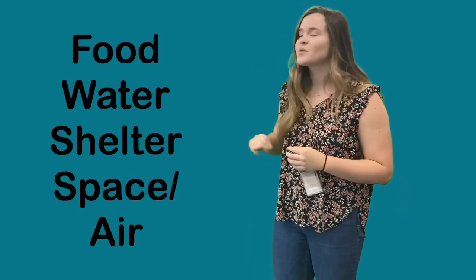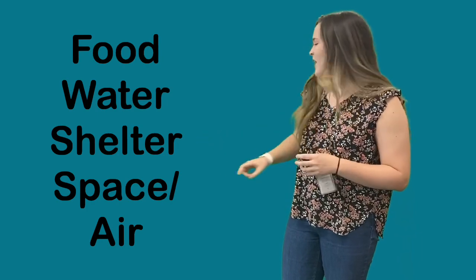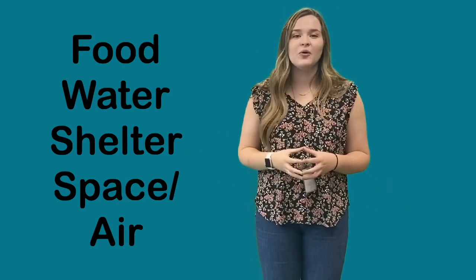It needs food, water, shelter, and space or air for them to grow and play.